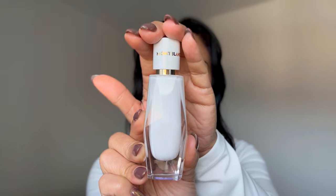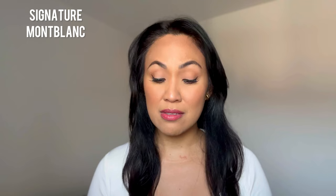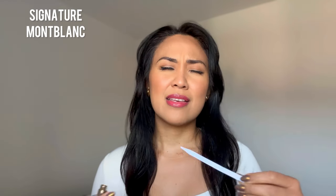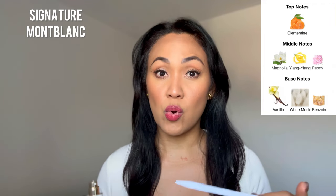Next up is another designer fragrance and I think that this is equally good like the perfumes that I mentioned in today's video. And this is Montblanc Signature. Such an underrated affordable designer fragrance. This definitely smells very fresh and clean. It has a very prominent magnolia, peony, and ylang-ylang. So having said that, you must love your floral notes.